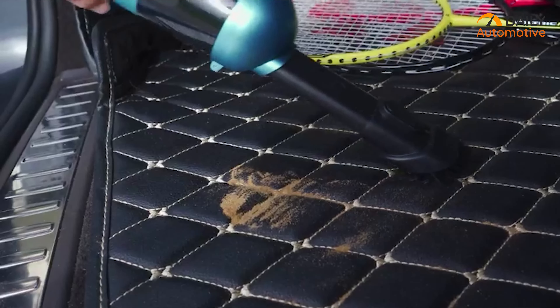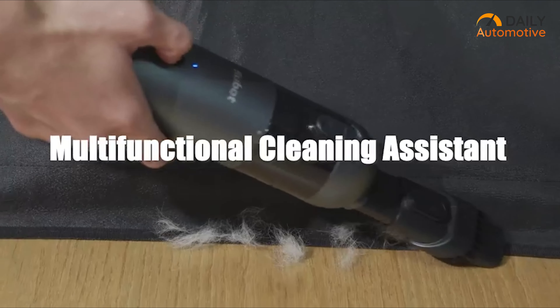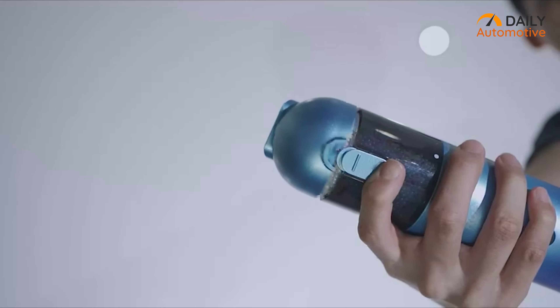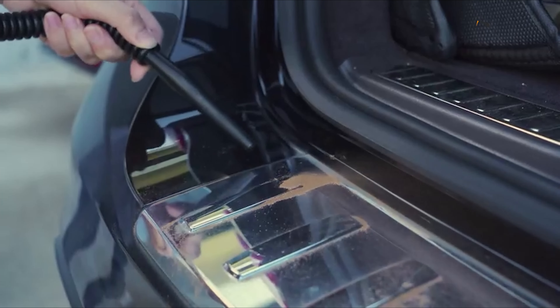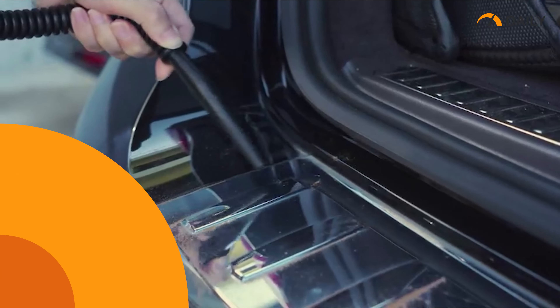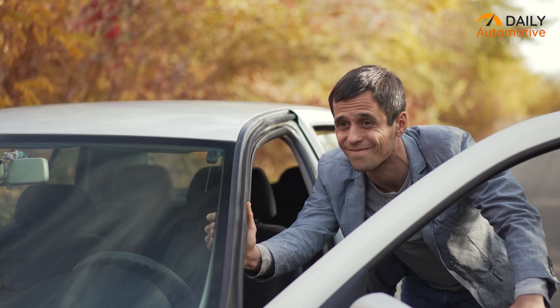Weighing just about 1.2 pounds, the Robotic vacuum is easy to use in your car as well as your home. Once you're done, the dusty parts are easily removable to clean it simply. So start cleaning your car smartly with this mini handheld vacuum from Robotic.